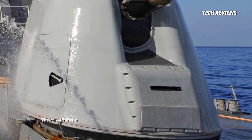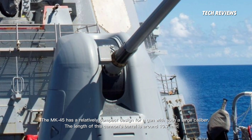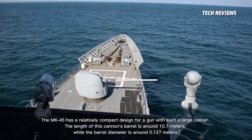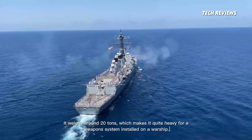The MK-45 has a relatively compact design for a gun with such a large caliber. The length of this cannon's barrel is around 10.7 meters, while the barrel diameter is around 0.127 meters. It weighs around 20 tons, which makes it quite heavy for a weapon system installed on a warship.